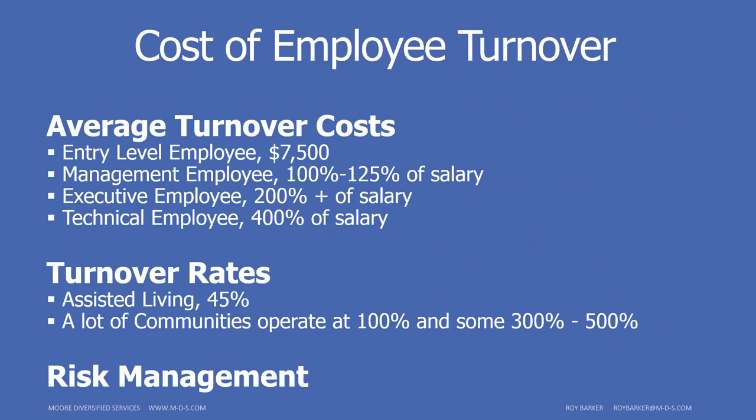Another underappreciated issue is risk management. If you're turning over 50% of your employees every year, at any given time roughly 50% of your people are new employees. They may not be fully trained, may not know your company's way, and you may not know them well. At the end of the day, they can be a huge liability.